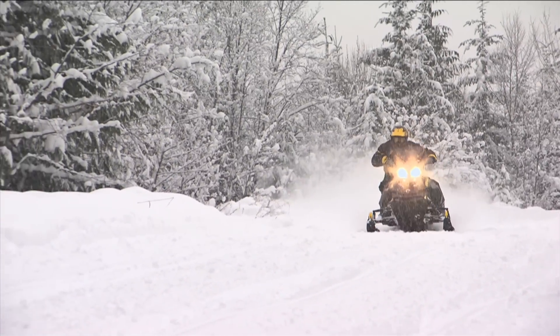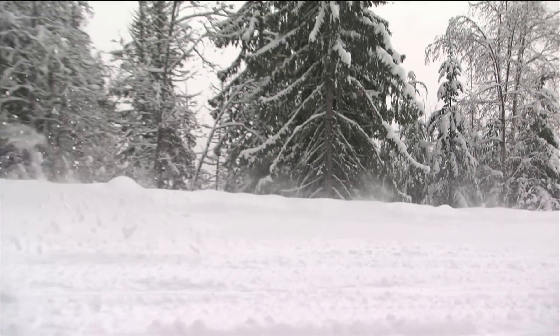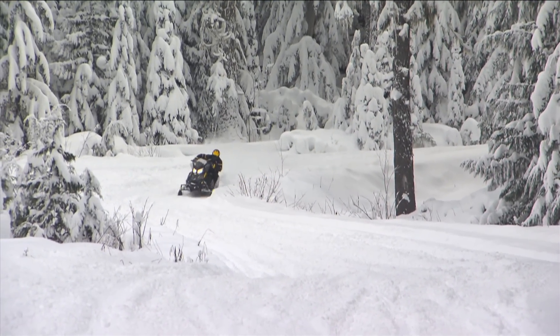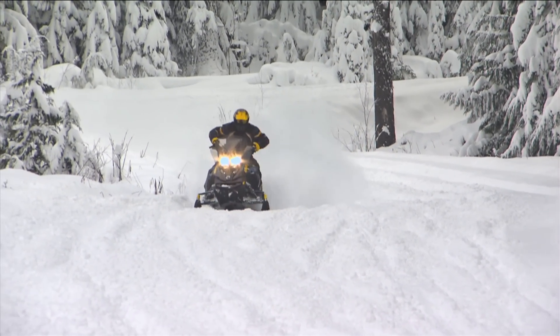Like its little brother, the new 900 ACE motor is also a very quiet package. In fact, one of our test riders compared it to the sound of downhill skiing — and that's a quiet spin. It's a nice addition that's easy on the ears and on the fuel budget.